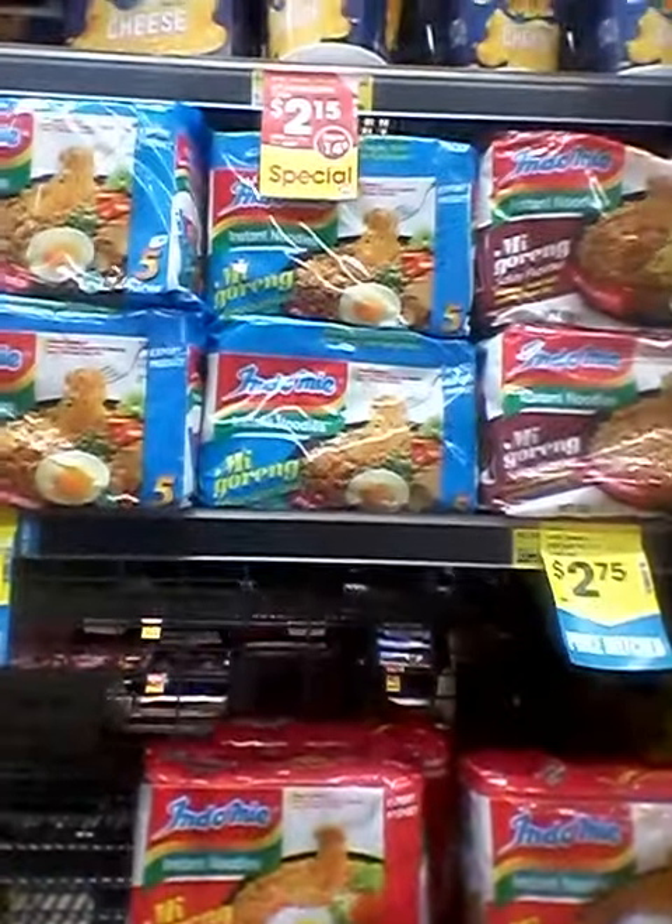What do you call it? Ramen is called over there — the ramen. Instant noodles. And the mac and cheese.